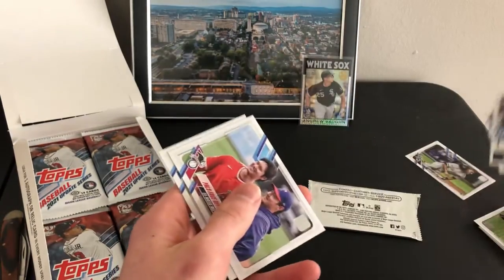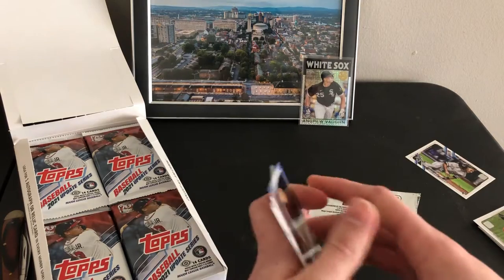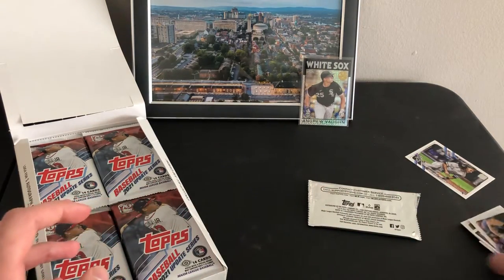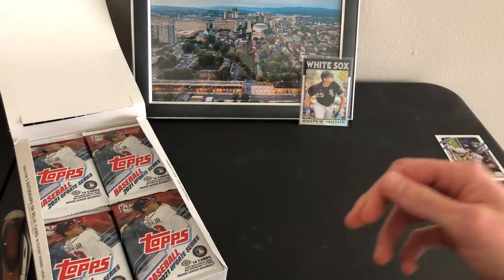Nick Madrigal will debut — you get all the debuts in here too, of all the rookies. Good rookies in one box.